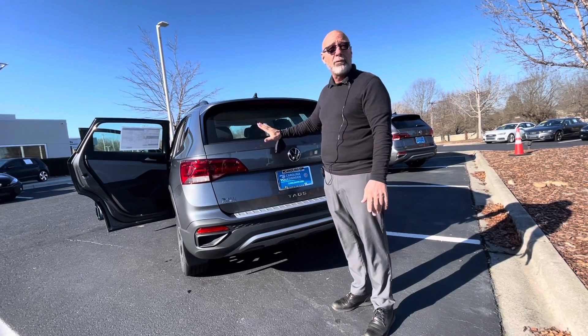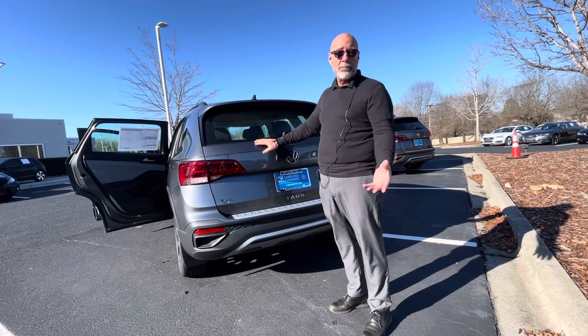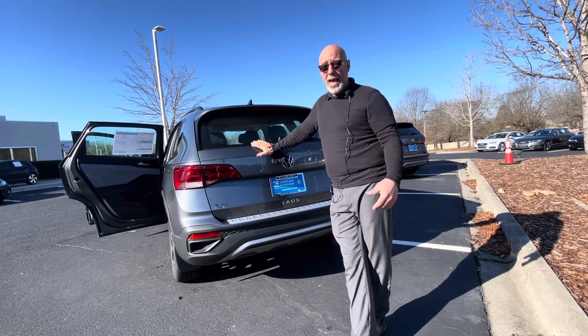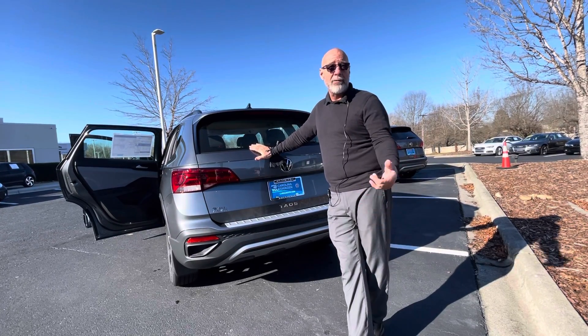But if you want this one, if you want to test drive it, or if you want to work some numbers, call me at 315-542-9476. Again, it's Craig at Carolina Volkswagen. Have a wonderful day.